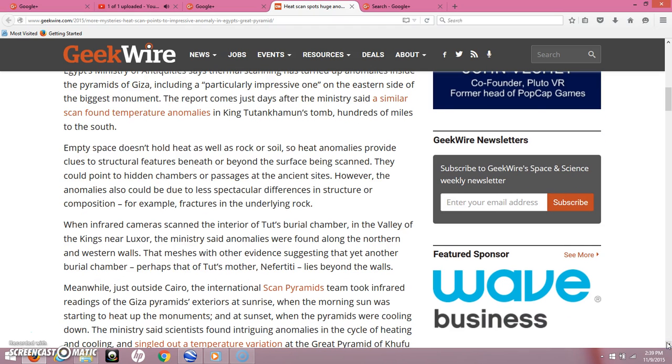Empty space doesn't hold heat as well as rock or soil, so heat anomalies provide clues to structural features beneath or beyond the surface being scanned. They could point to hidden chambers or passages at the ancient sites. However, the anomalies could be due to less spectacular differences in structure or composition, for example, fractures in the underlying rock.